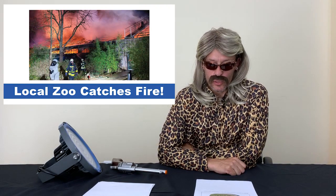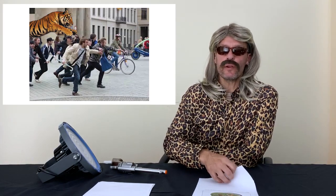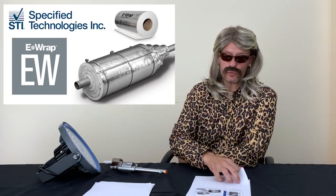We knew we were beat when we saw the news that said 'local zoo catches fire.' I was thinking, fingers crossed, tigers will be free. No — all damage avoided because of proper fire stopping. She even used STI's e-wrap on all of her critical circuits.